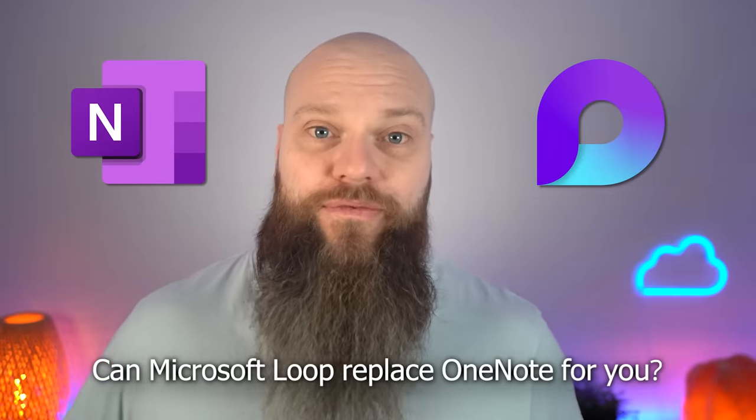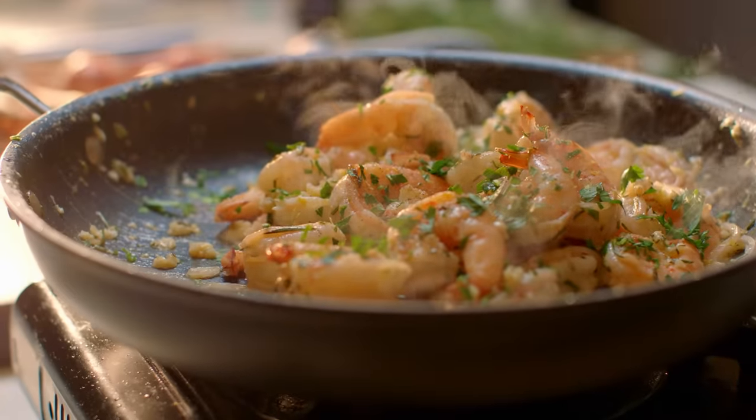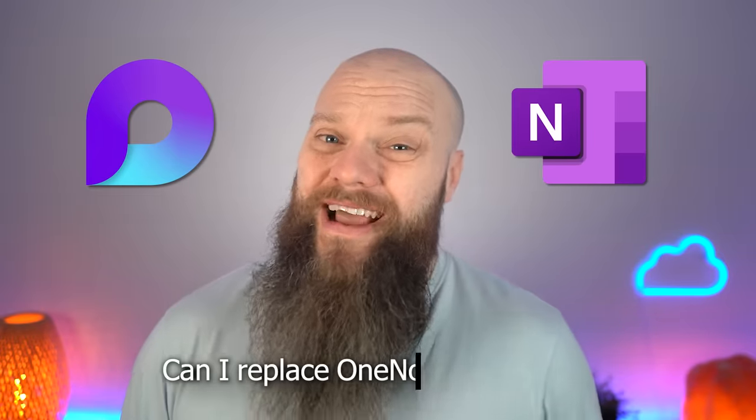We're going to ask the question: can Microsoft Loop replace OneNote for you? Just before I jump onto the computer behind me and show you OneNote and Loop, a quick intro on both applications. OneNote is Microsoft's digital note-taking application — you can create notebooks for recipes, business projects, or just a general notebook. Microsoft Loop, on the other hand, was launched in November 2023 to much fanfare. To be fair to Microsoft, they have never sold Loop as a note-taking application, but it does share some of the features of OneNote, leading people to think: can I replace OneNote with Loop?